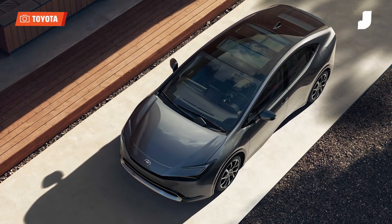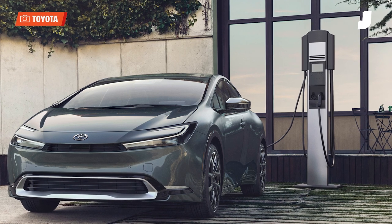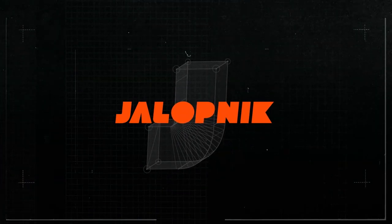My colleague Andy has the press drive for the new Prius, but I am dying to get my hands on the wheel myself. For more on this and everything automotive, check us out at Jalopnik.com.